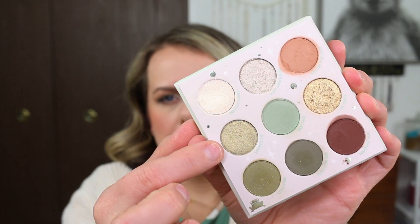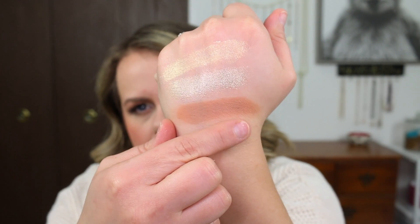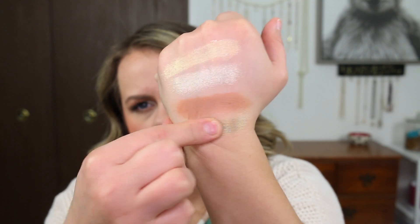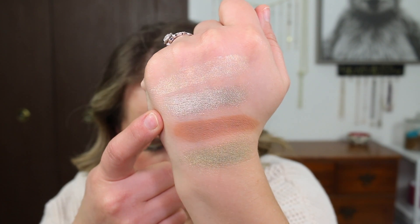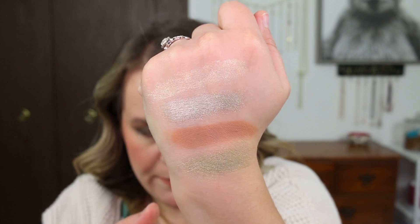Next, I have right here Sipping Soup. That's also a metallic. This definitely has more of like a light, leafy green — maybe with a hint of lime green. That feels like a thinner metallic formula than the Right Hand Mando. The Sipping Soup feels a little bit more thin.